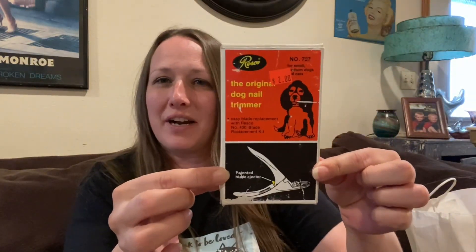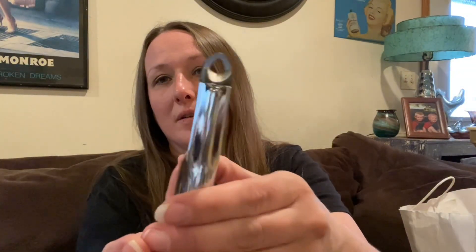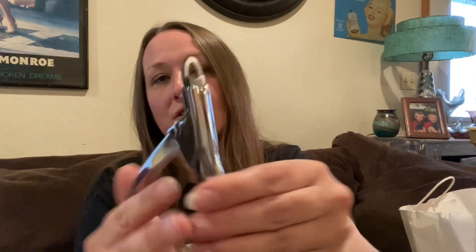Then I got this — the box looks cool and vintage, but I actually got this for us to keep and use for our little dogs so that Luke can just trim their nails himself. I got that to keep and it was only two dollars.